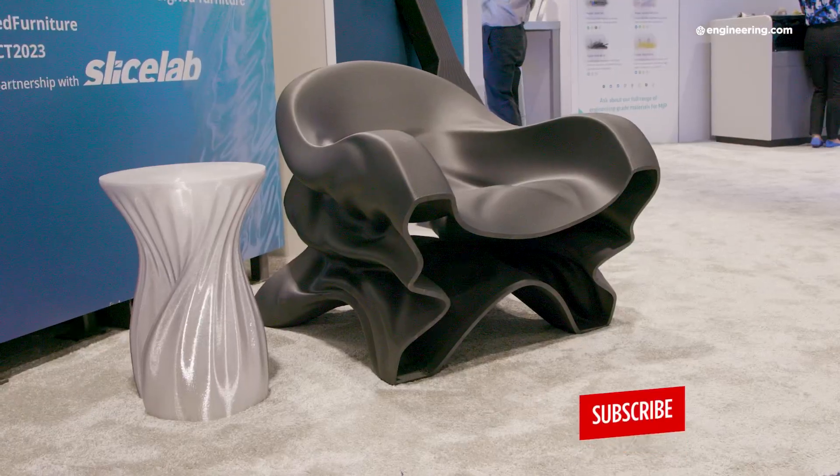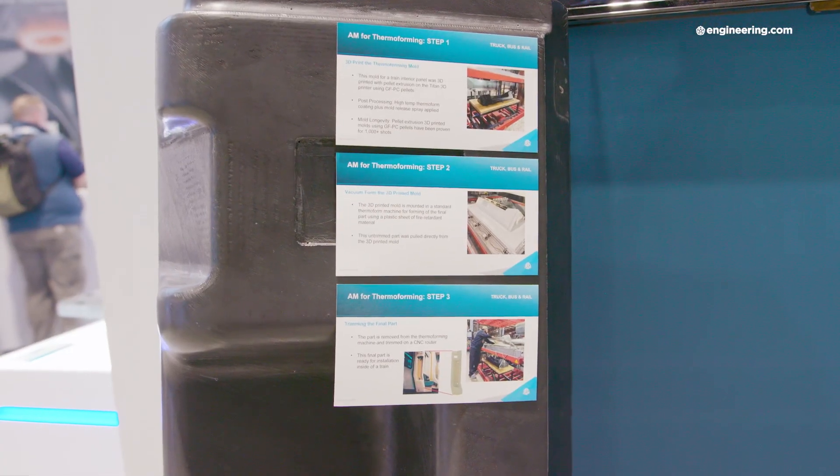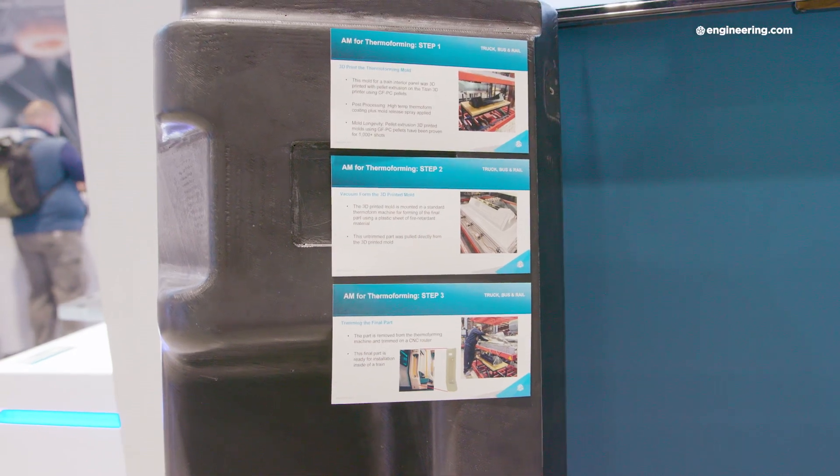There are companies out there right now that are extremely successful at printing large-format furniture, sandcasting molds, thermoforming tools, and mock-ups for aerospace simulators. There's a whole range of applications that require very large parts that are now economically justifiable.